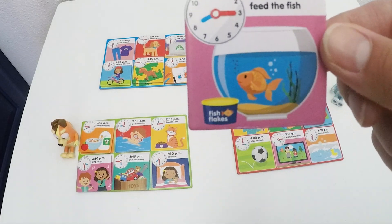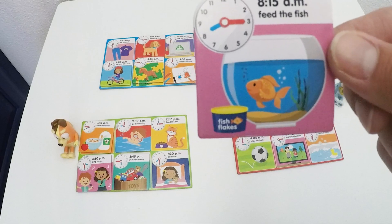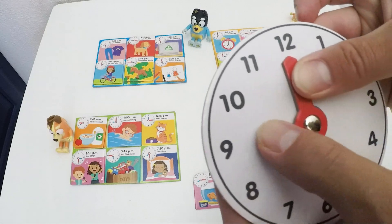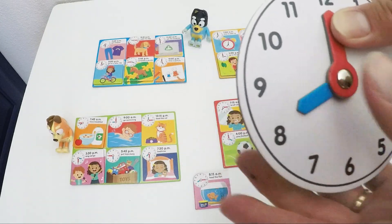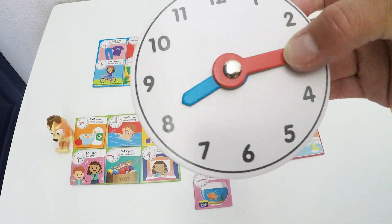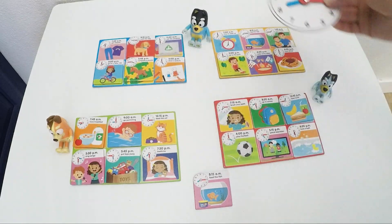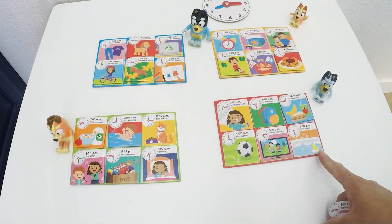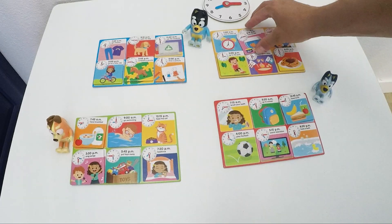Who had the fish? Do you remember? Feed the fish at 8:15. Let's get our clock. So we need 8 o'clock would be this. 8:15 is the red clock arm on number 3. Who had the fish? Dog, cat, duck and fish — for Bingo.